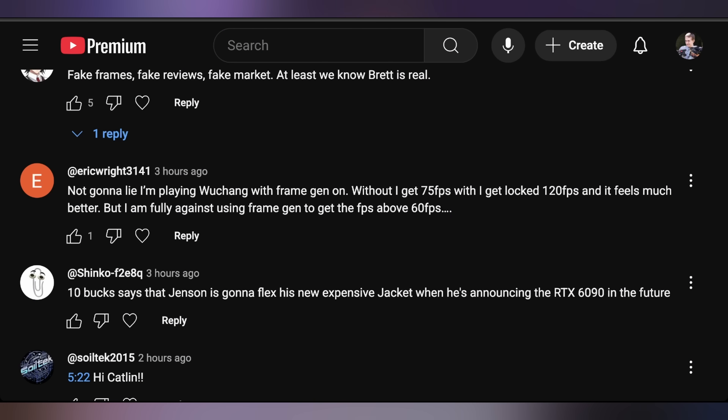Looking at yesterday's comments, Eric Wright says he's playing Wu Chang with frame gen on — without it he gets 75 FPS, with it he gets a locked 120 FPS and it feels much better, but he is fully against using frame gen to get FPS above 60 from lower. The host notes he's currently working on a video where he has the exact opposite experience — getting 20s FPS without frame gen and 40s to 50s with multi-frame gen on — and has found a use case where it actually makes sense, despite previously being skeptical of multi-frame gen.